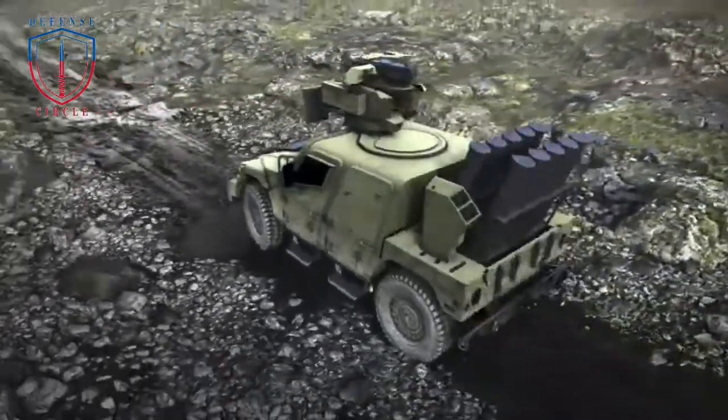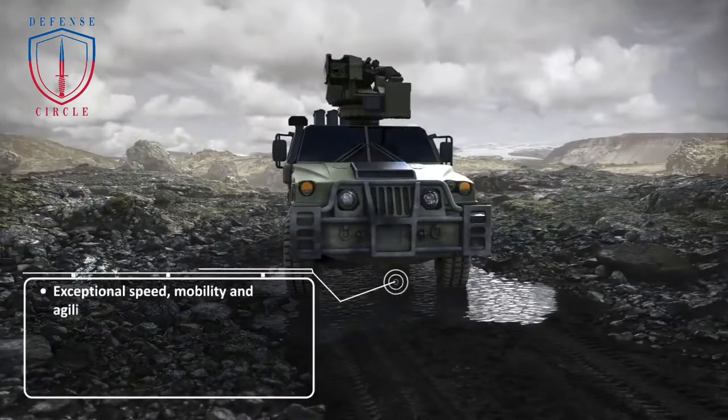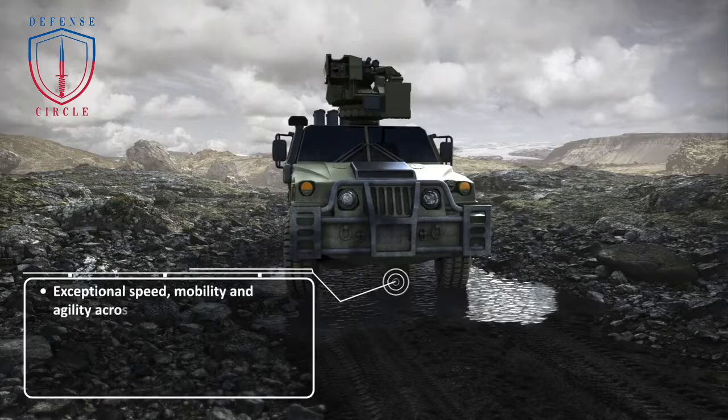With the Humvee Sabre, AM General has completely redesigned its Humvee vehicle to increase survivability with 360-degree kinetic and blast protection in a true light tactical vehicle.